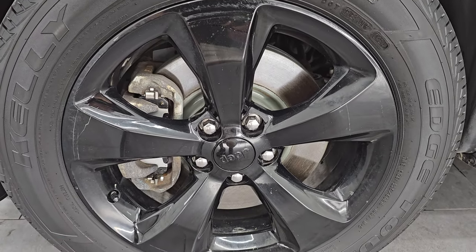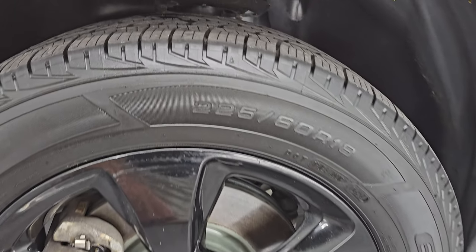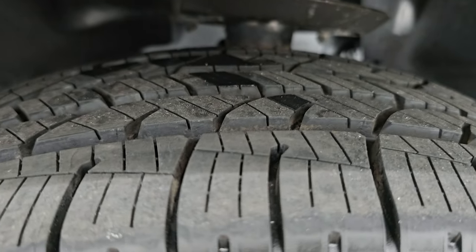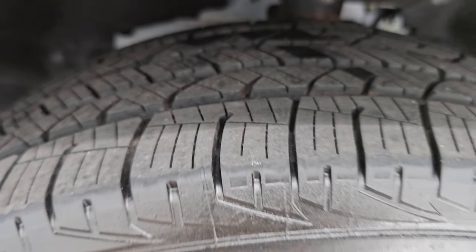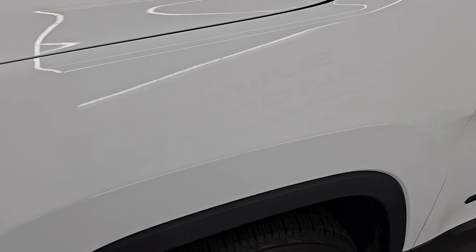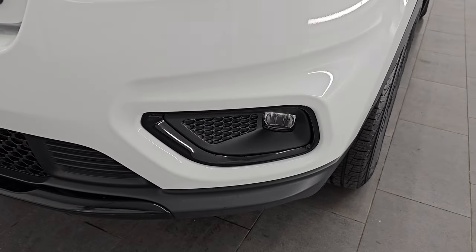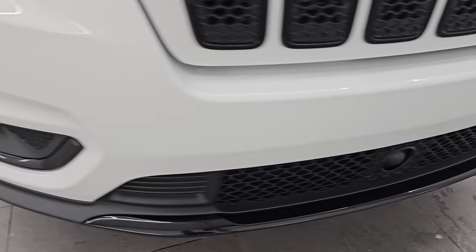It comes with the 18 inch painted gloss black alloy wheels and it has brand new Kelly Edge Touring 225/60 R18 tires. They have all the tread left and we put those on during our safety inspection. Brand new brakes as well — pads and rotors. The front fender is in excellent condition. You do get the LED headlamps, running lights, and fog lights. I will turn those on at the end of the video so you can see just how bright they are.